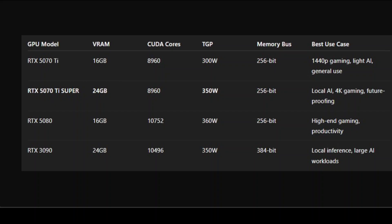Looking at this comparison table, the RTX 5070 Ti Super hits a specific sweet spot — it has the same raw compute as the 5070 Ti but with massively more memory. While the 5080 has better core performance, it's still limited to 16 GB, which becomes a bottleneck in many use cases outside of pure raster performance. The RTX 3090 still holds value for AI tasks but lacks GDDR7 speed and new-generation efficiency.